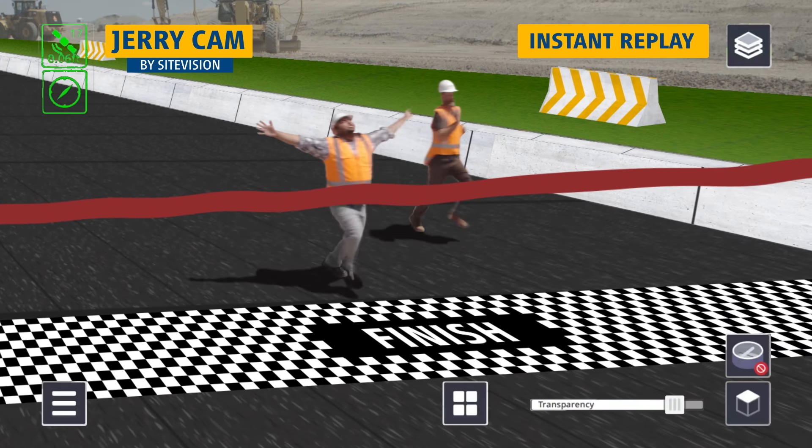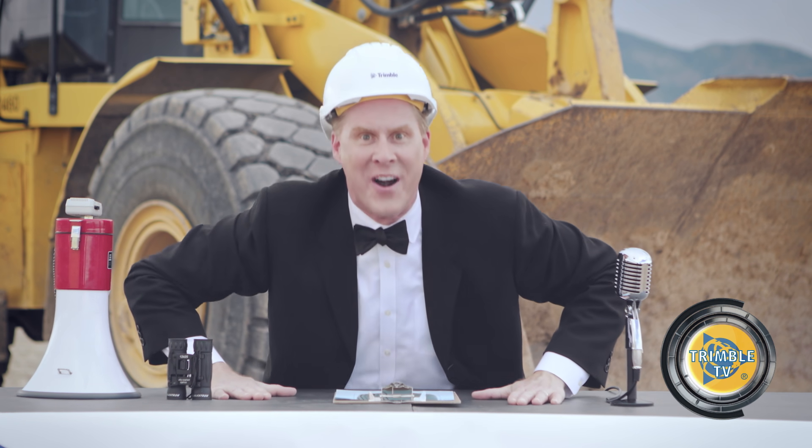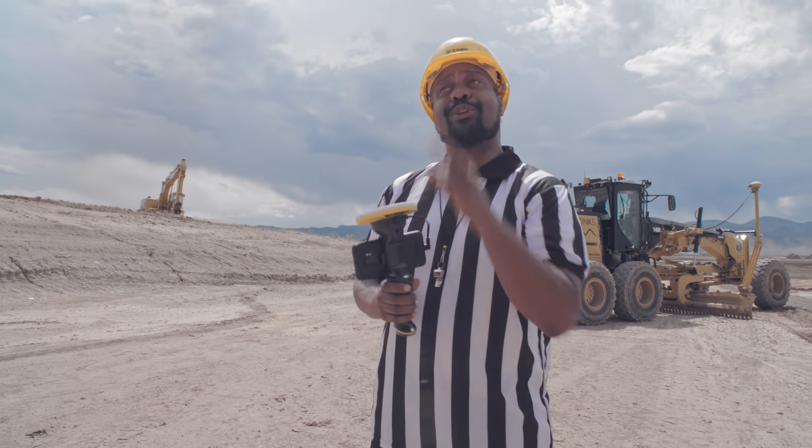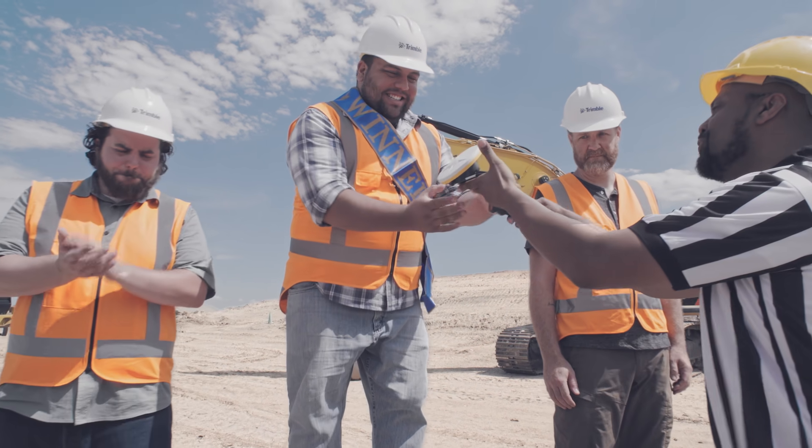I need to check with the judges. Dwayne's the winner! Dwayne is the winner! Congratulations, Dwayne — you're the winner of the Trimble Sight Vision 100. Here, sir, is your prize.